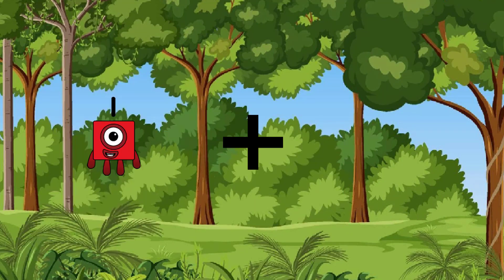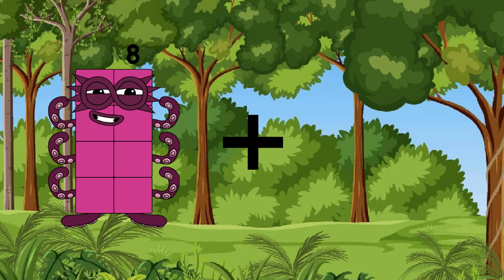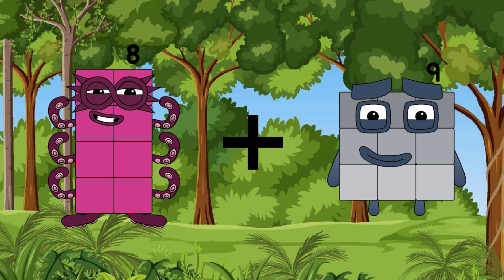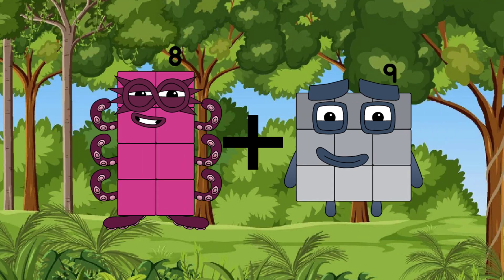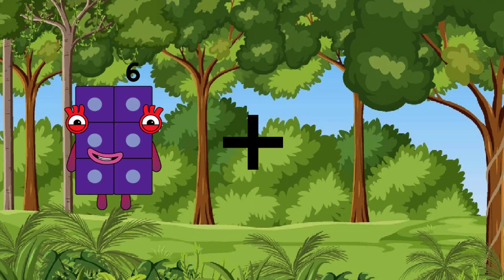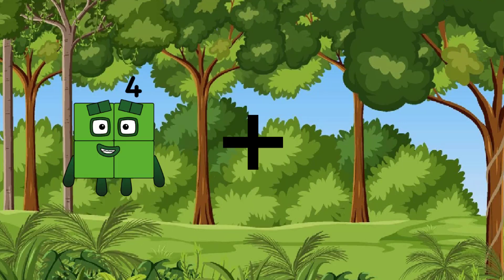Eight, after the lowest is nine, after the equal is seventeen. Four,